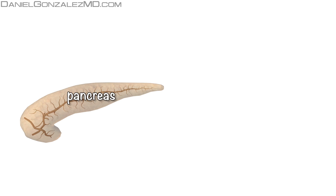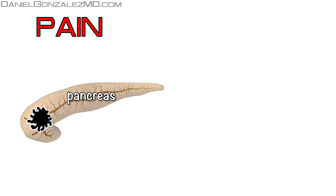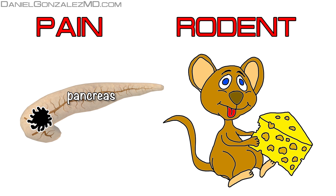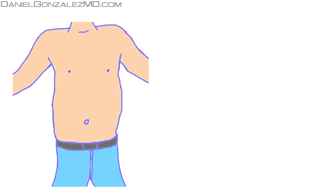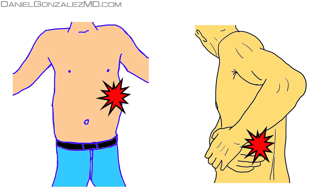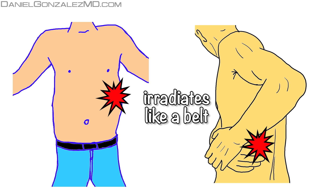The initial pain of pancreatic cancer is perceived as a gnawing pain — it's like being gnawed from inside. Usually it is located in the upper part of the stomach, and it moves sideways to the back, as if we were wearing a tight belt.